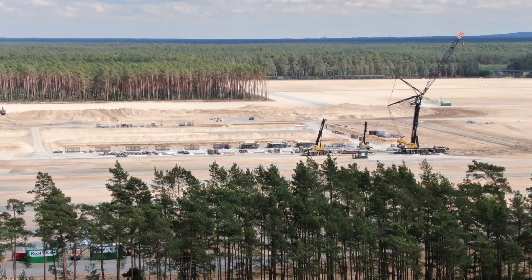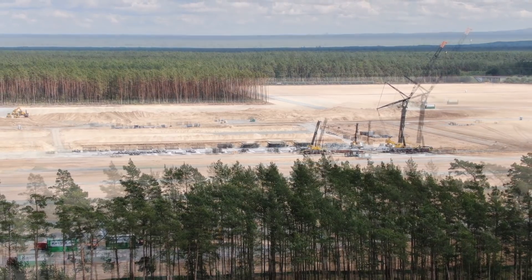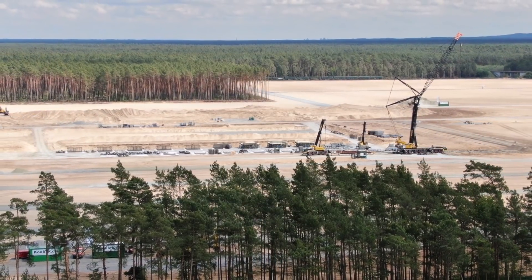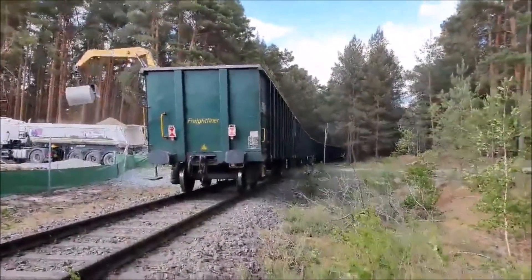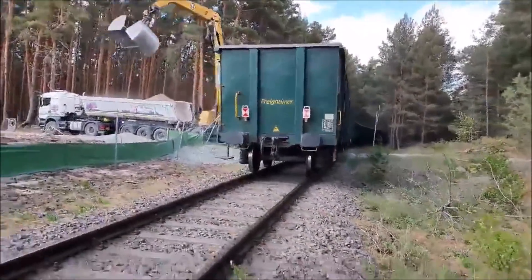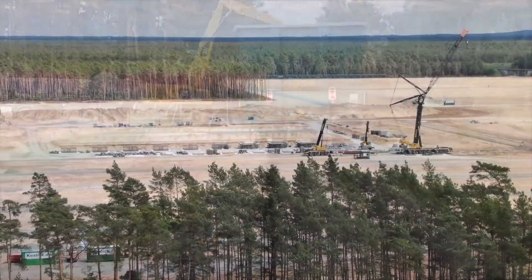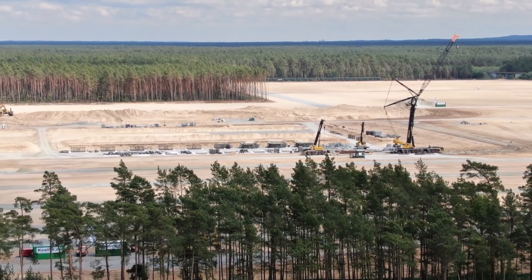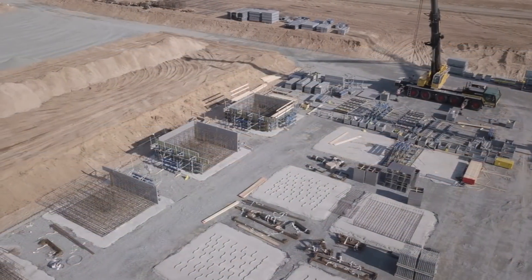It looks like Tesla Giga Berlin is not going to use a pile foundation. Welcome back friends, this is Armin Harian from TorqueNews.com. Today is Saturday, June 6, and I'm going to talk about something we haven't talked about before — we have in the past talked about Tesla testing piles to see the pile foundation, and we know Tesla was recently given a permit to start foundation work.